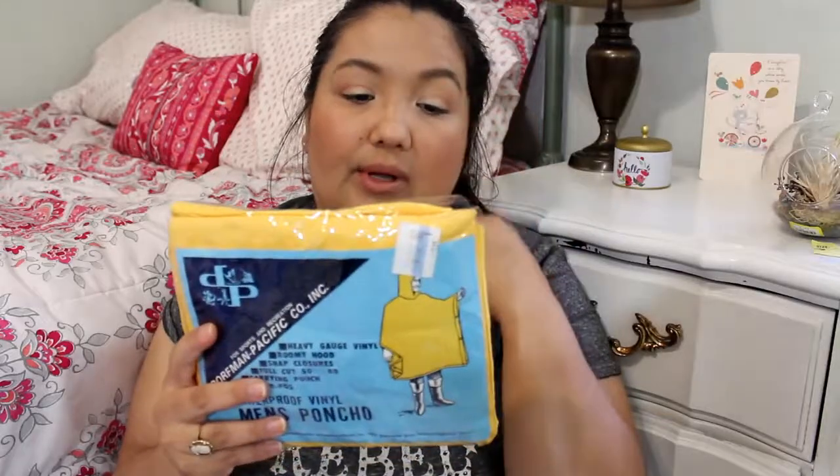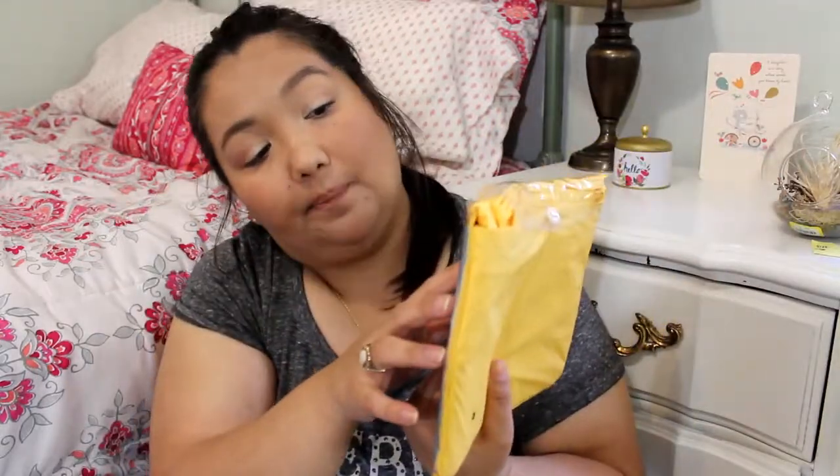It'll fit the Bath & Body Works candles. One other thing I got — not clothing — from the Salvation Army is this poncho rain jacket. I was thinking it would be good for going to baseball games. It was a dollar. I've never had a poncho before — it's not for style, it's just practical. It's actually a men's poncho.